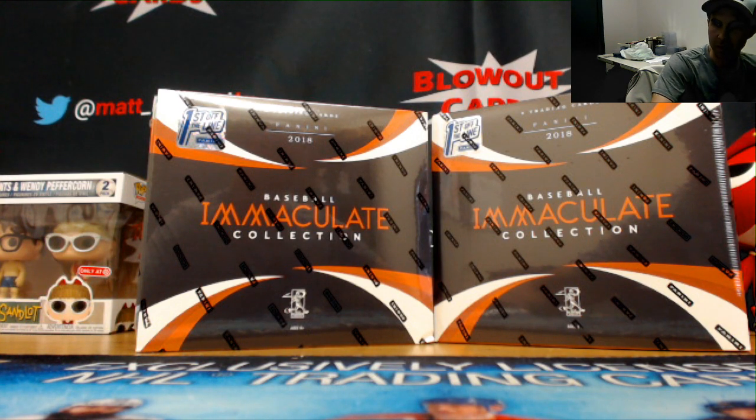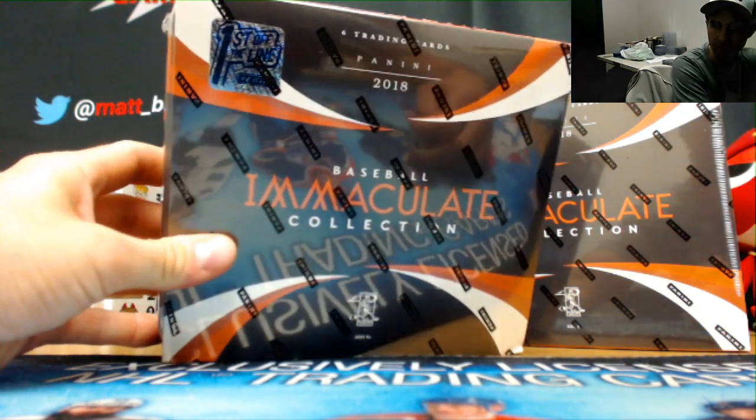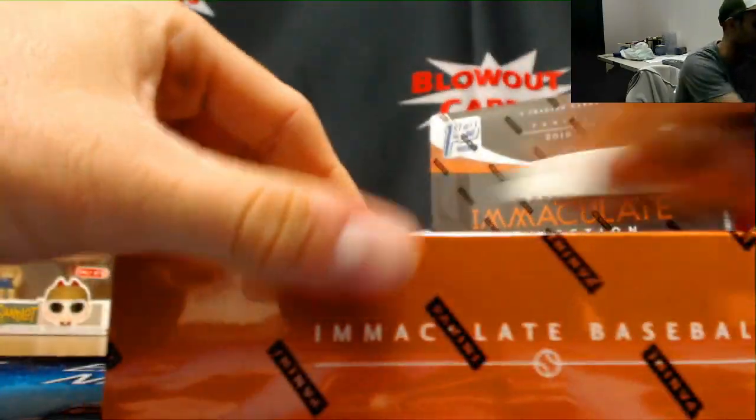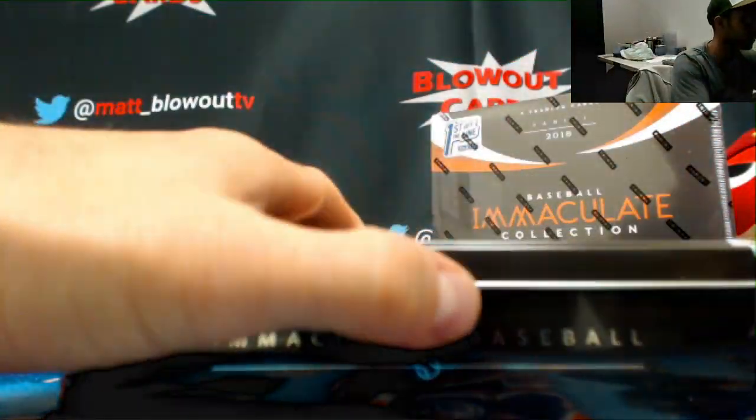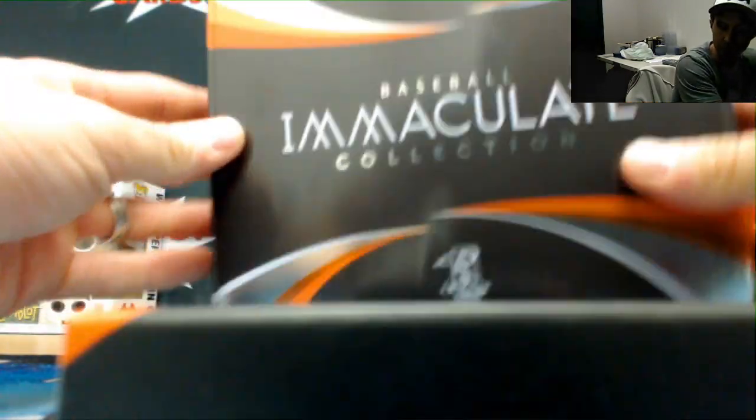All right guys, we got a random divisional break. It's gonna be the only one of these for the day. We only got two boxes that came in — Immaculate Baseball, first off the line. Let's see what this stuff looks like. Should get a button autograph as a bonus per box on this stuff. Let's roll. This box has the San Diego Padres old colors, old color scheme there.